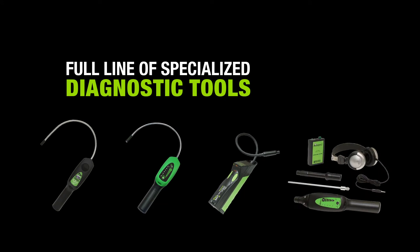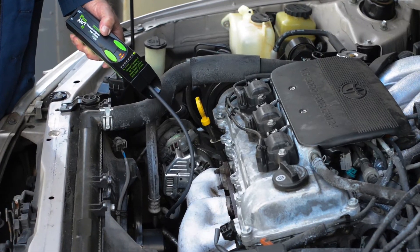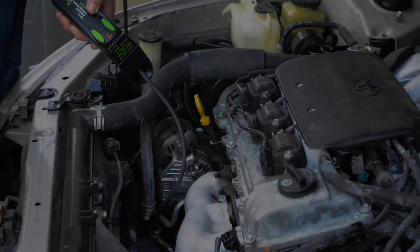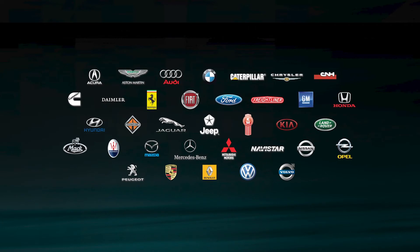In addition to its fluorescent dyes, Tracer Line offers a full line of specialized diagnostic tools used and approved by more OEMs than any other brand.